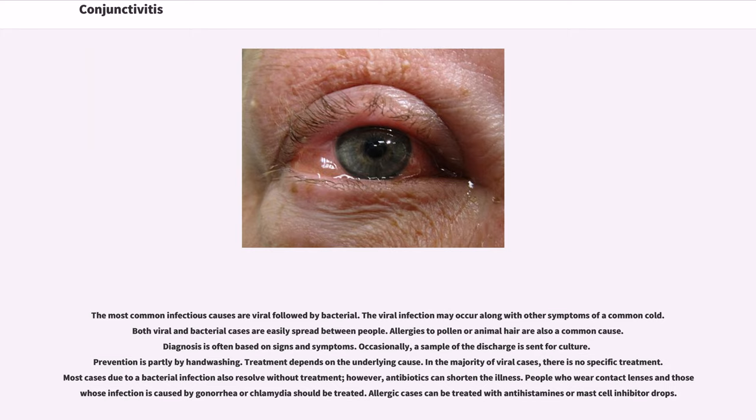Treatment depends on the underlying cause. In the majority of viral cases, there is no specific treatment. Most cases due to a bacterial infection also resolve without treatment. However, antibiotics can shorten the illness. People who wear contact lenses and those whose infection is caused by gonorrhea or chlamydia should be treated. Allergic cases can be treated with antihistamines or mast cell inhibitor drops.